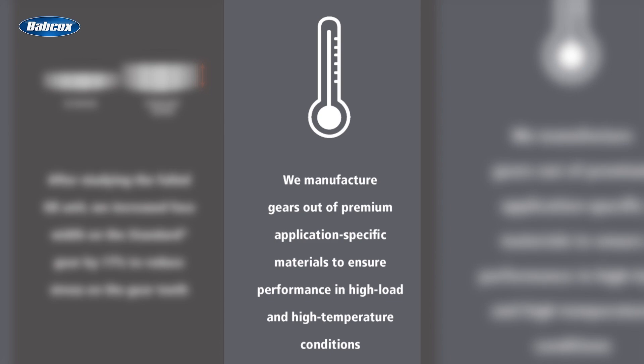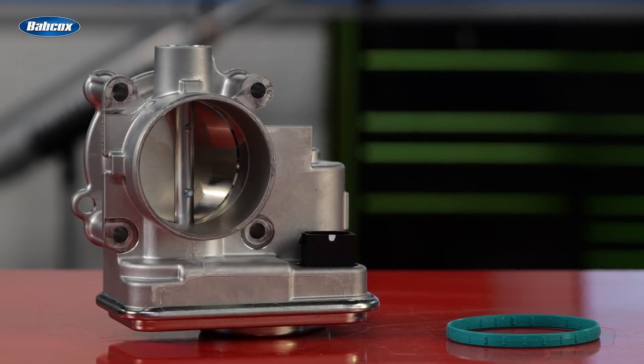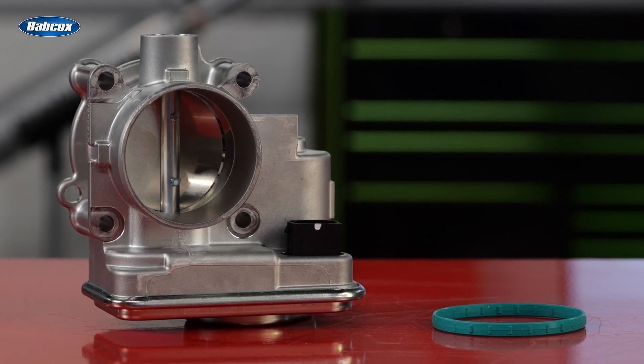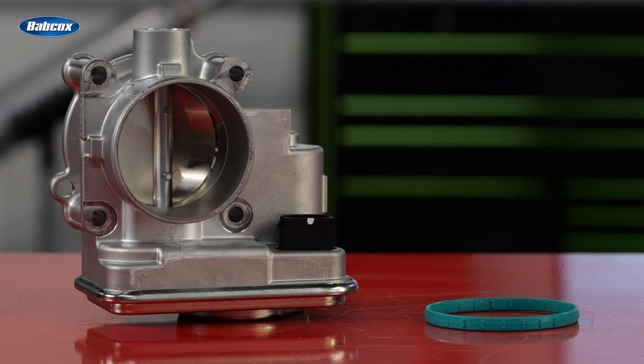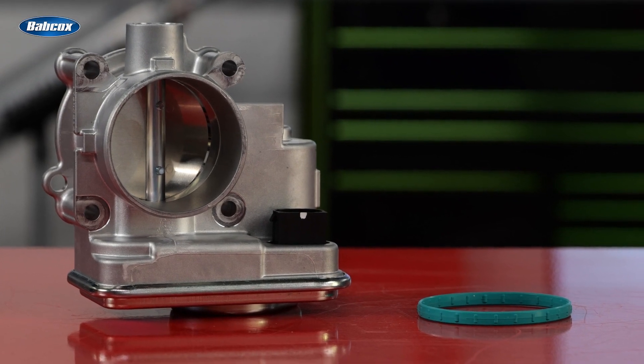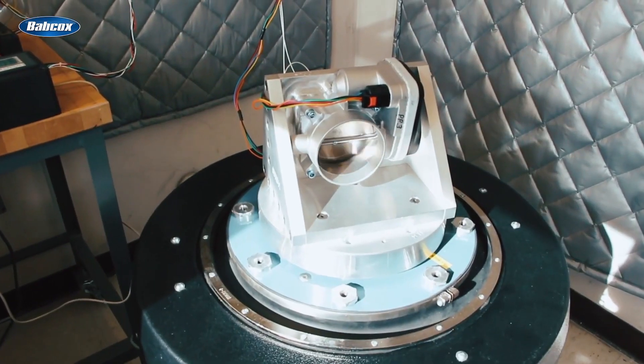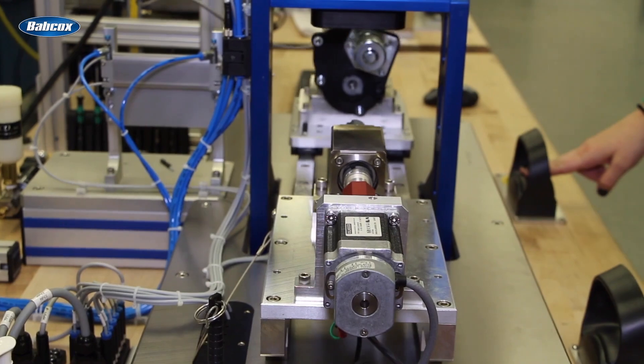Third, Standard gears are made from a high-strength, heat-resistant material to ensure durability. This particular ETB is manufactured at Standard's ISO facility in North America. It includes the gasket needed for a correct replacement, and each unit is calibrated and end-of-line tested for voltage output before it reaches you.